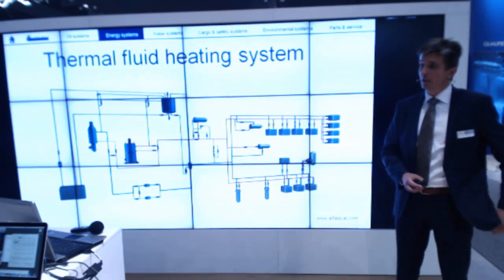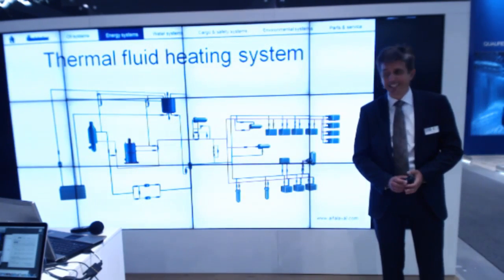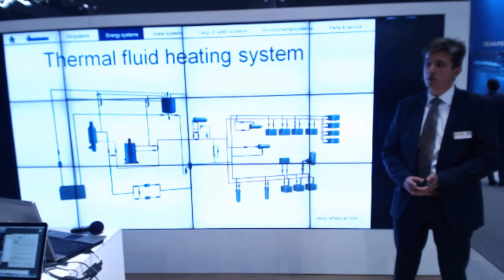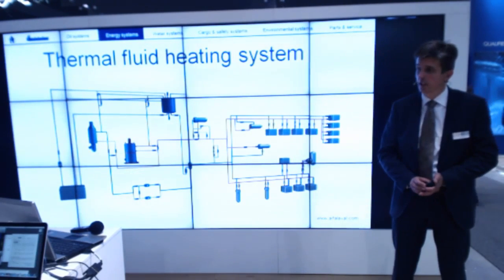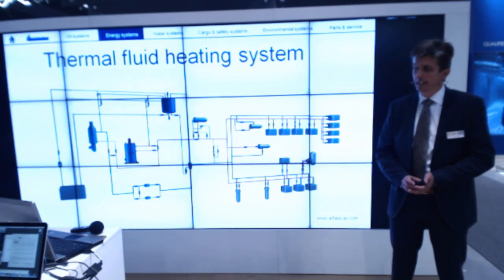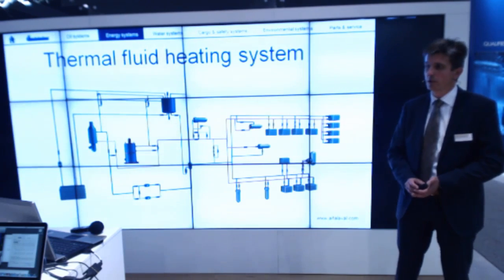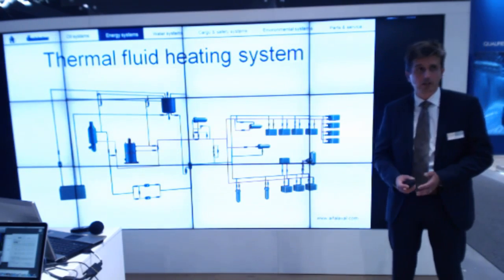I would like to tell you a little bit about Thermal Fluid Systems. That is a heating system on board of ships, typically consisting of one or more economizers, where we use the waste heat energy from the exhaust gases in combination with one or more oil-fired heaters. The heat energy is transferred by means of a liquid through the whole system, which also consists of two or more circulation pumps, expansion tank, valves, etc.